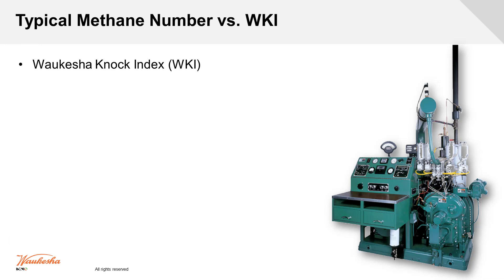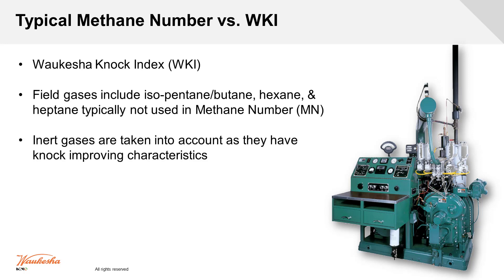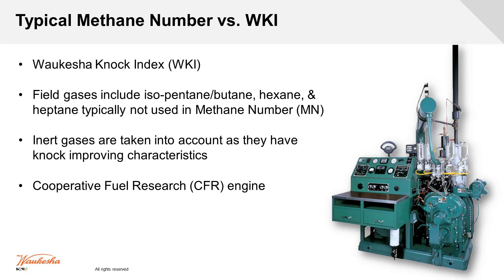Coming to the CFR engine in terms of Waukesha history — this is derived from understanding field gases, all the different components that can be in there, and some components that aren't considered in a methane number. Methane number is how others determine how volatile a fuel is, and it's more commonly known. This is actually an area where we have to educate both our customers and others in the industry that we do not use that method of measurement. Instead, we provide tools — whether it's the IngeCalc program or a WKI calculator — to show people how to do that conversion.